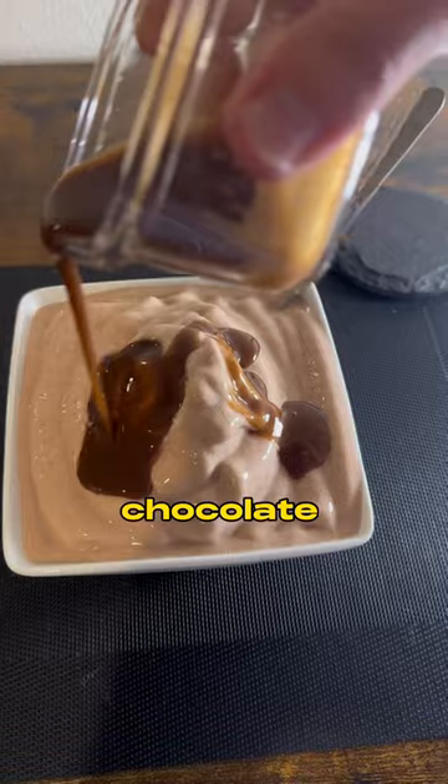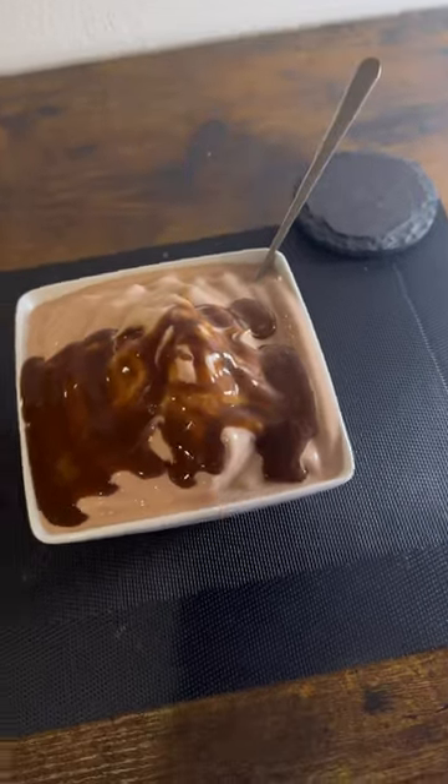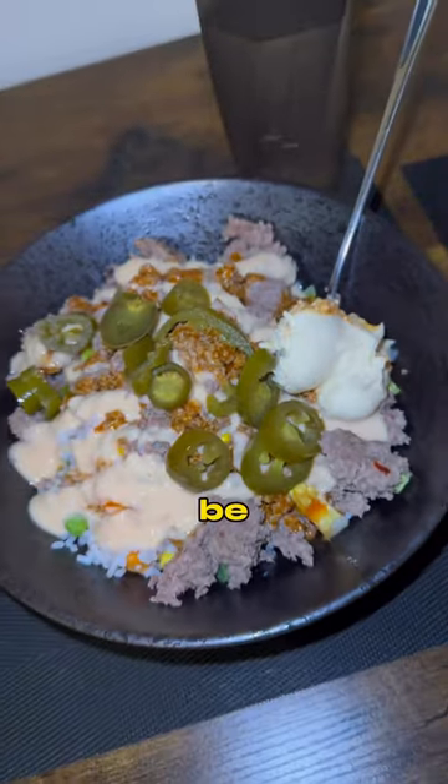Meal number four, we got some mint chocolate chip protein ice cream — way more volume to try to keep us full with a sweet sauce right on top. We have to break the stigma. Diet doesn't have to be difficult.